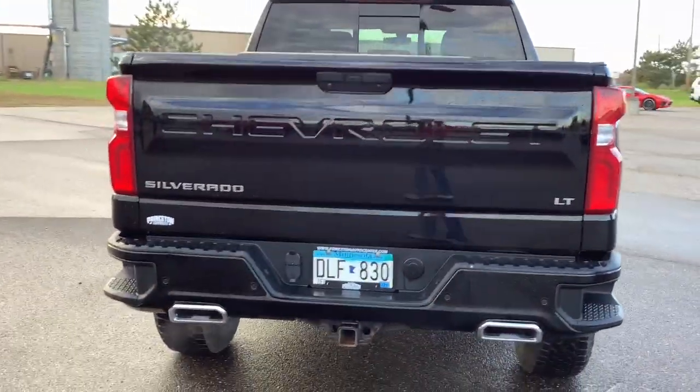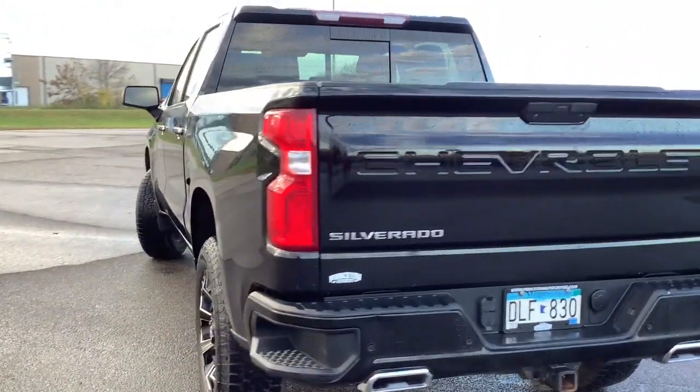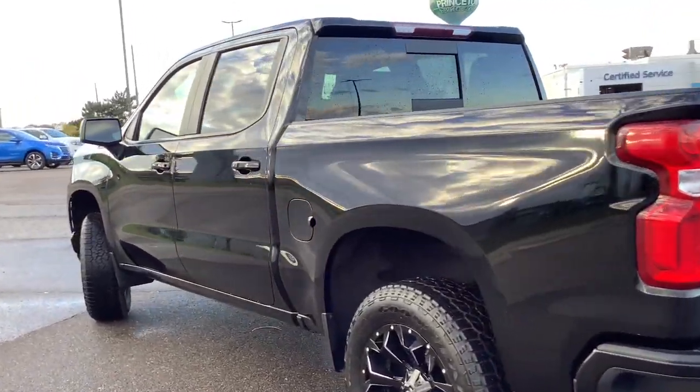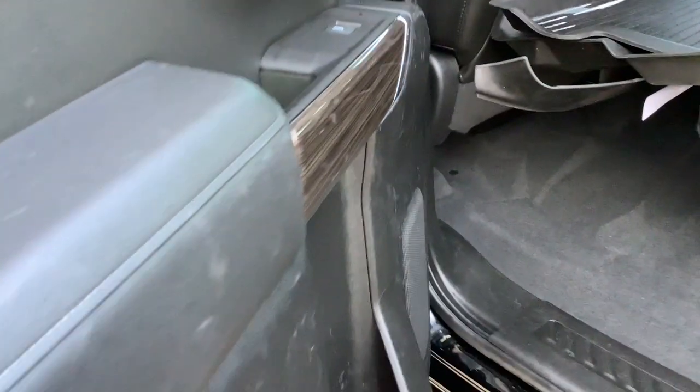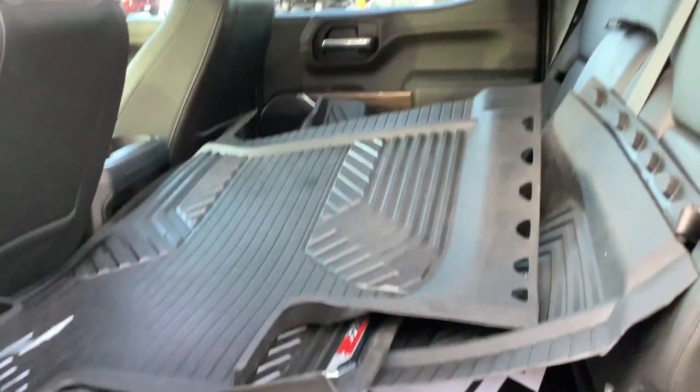These are just some of the great options this vehicle comes with: heated steering wheel, lane departure warning, sunroof and moonroof, keyless entry, heated driver's seat, premium sound system, keyless start, remote engine start, heated mirrors, fog lamps.